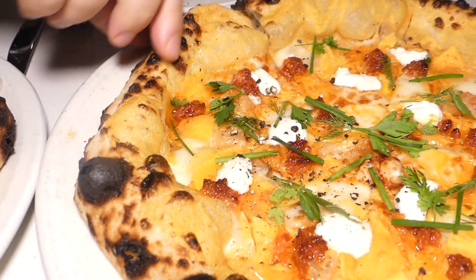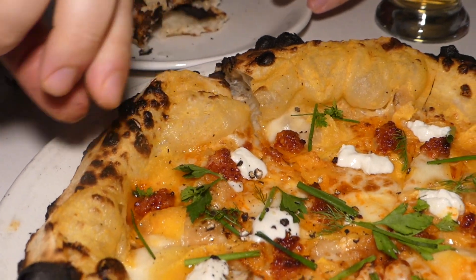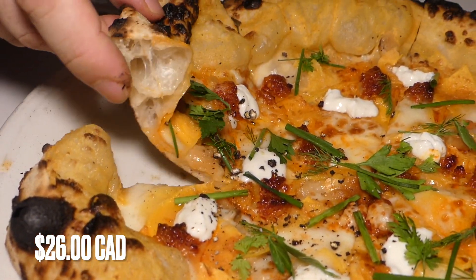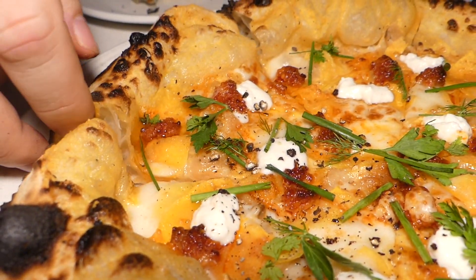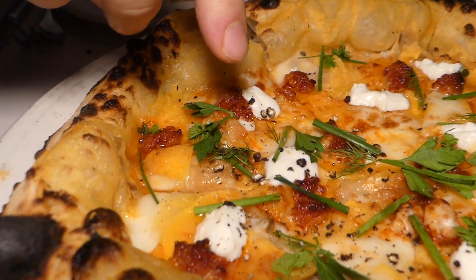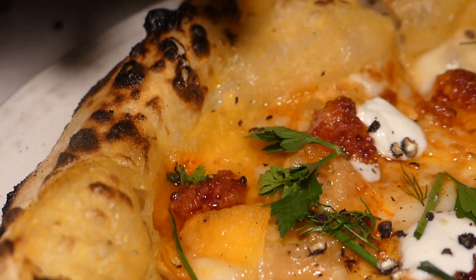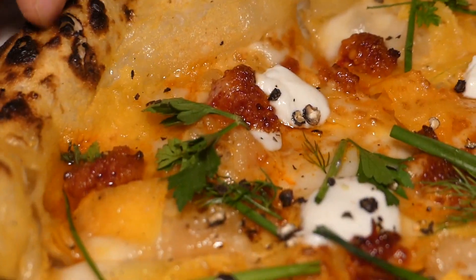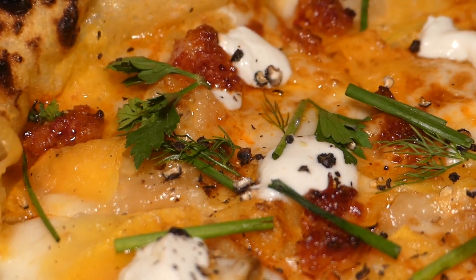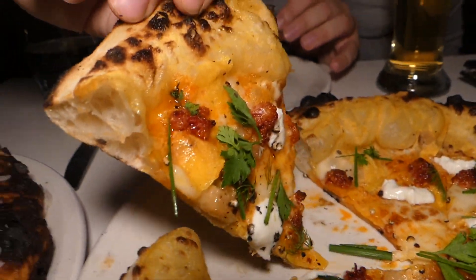Now we got this next one because it was part of an awards ceremony — on the menu it says pizza challenge winner 2023. This one has some 'nduja on top — that smoked sausage — along with goat's cheese, squash, and I think there are even some squash ribbons on there. This one looks much lighter.